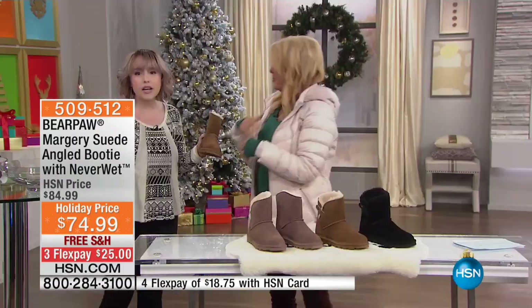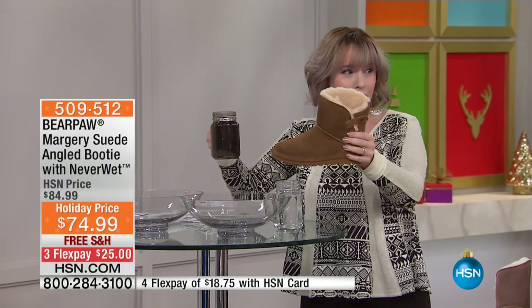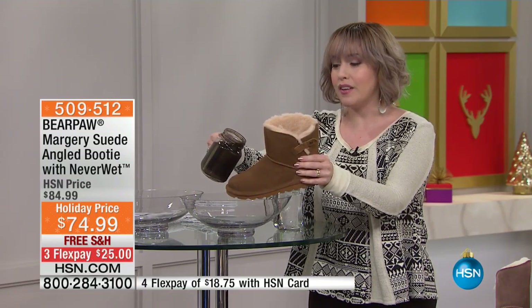Let me go ahead and demonstrate the never wet technology because this is the cow suede. This right here is our hickory. Go ahead and feel it. It's cow suede. It's gorgeous. It's pliable, malleable — it's so not stiff. Yeah, it's like butter.